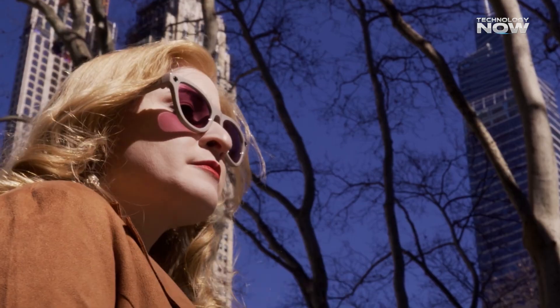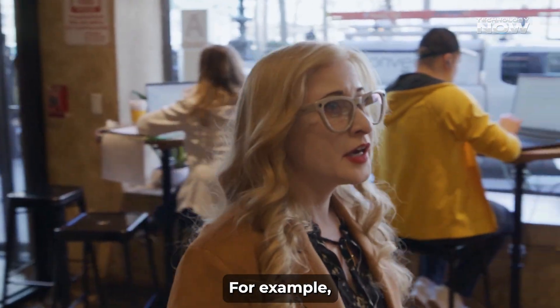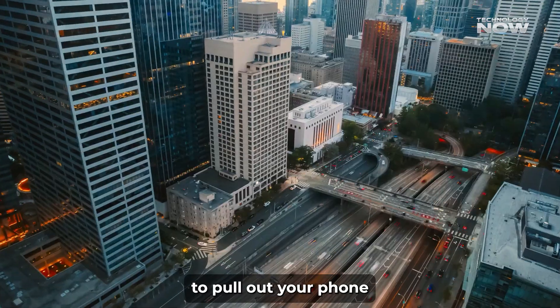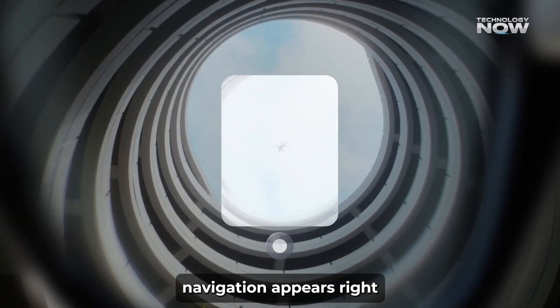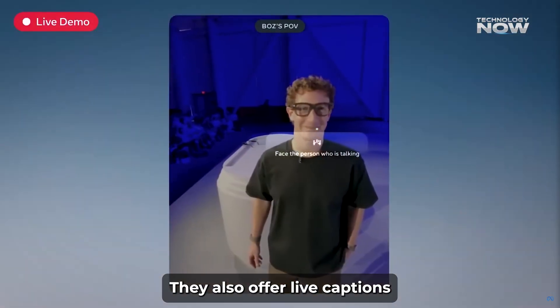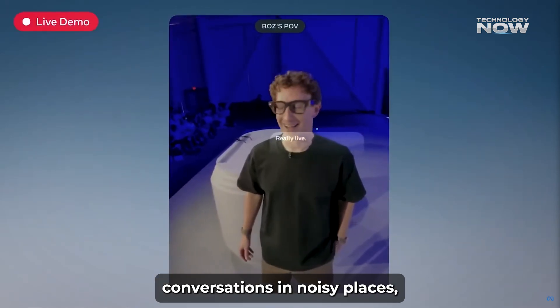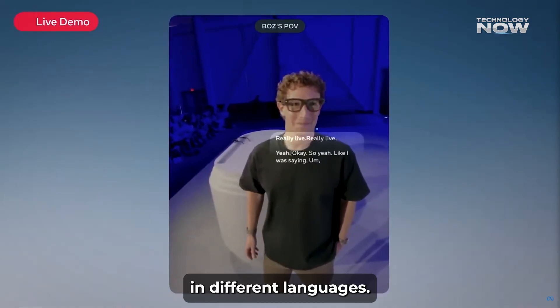What can you do with this display? These glasses can show quite a bit. You can read your text messages quickly without needing to pull out your phone. When you're walking or driving, turn-by-turn navigation appears right in your field of view, making it easier to follow directions safely. They also offer live captions to help you understand conversations in noisy places, and real-time translation lets you read signs or talk to people in different languages.